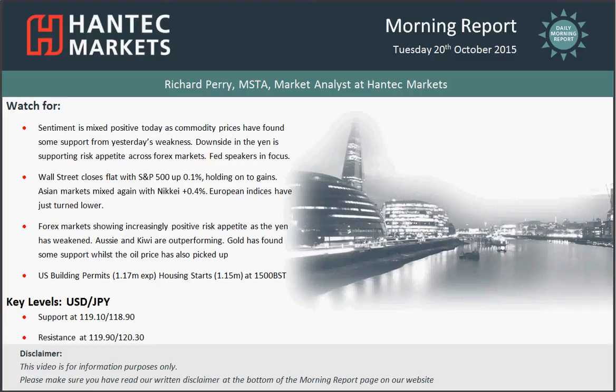Hi everyone and welcome back to today's morning report. It's Tuesday the 20th of October with me, Rich, FX Market Analyst at Antec Markets.